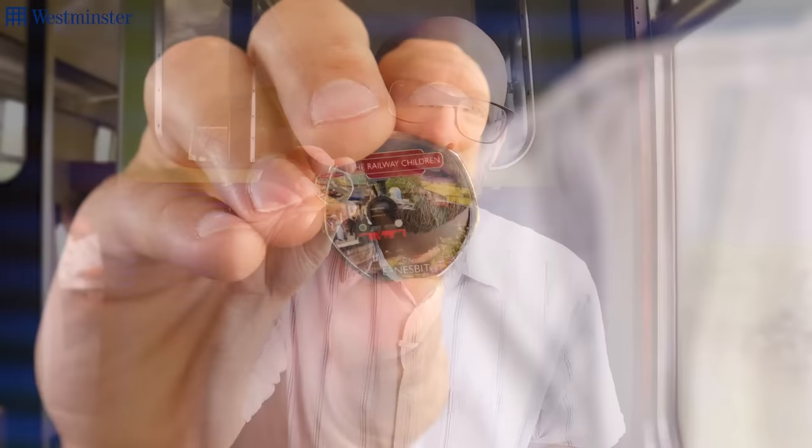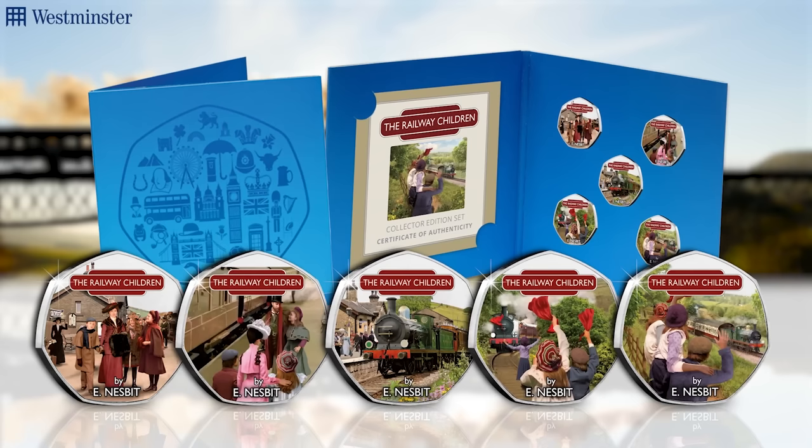These are part of The Railway Children Collector's Edition set, and they each feature stunning colour images taken from different scenes in the book. What's even better is these are struck to a proof-like finish, and the only way to own all five of these is to buy them together in a perfectly sealed presentation pack that comes with a certificate of authenticity.